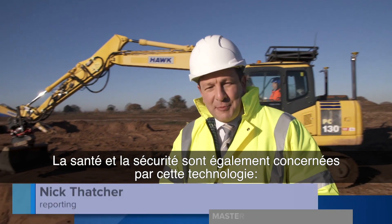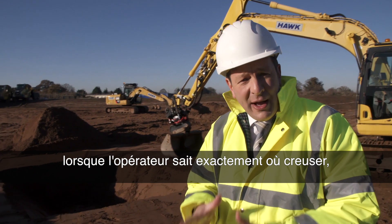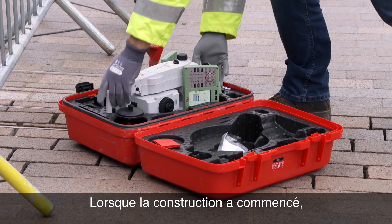Another key aspect of this technology is health and safety, because when the operator knows exactly where to dig, there's no need for someone to be in the trench to take measurements.